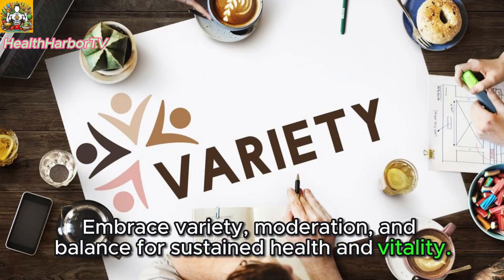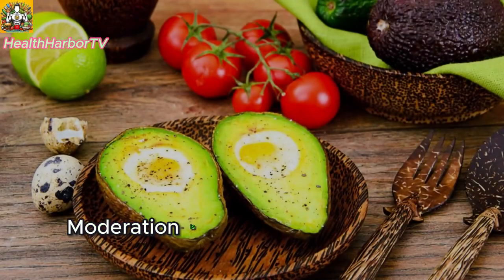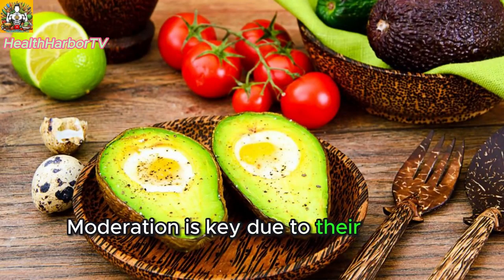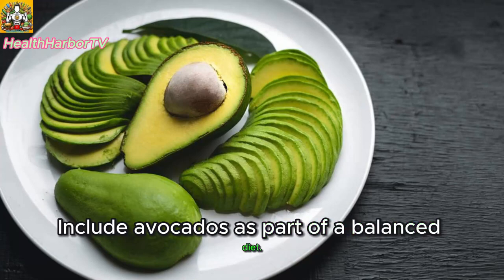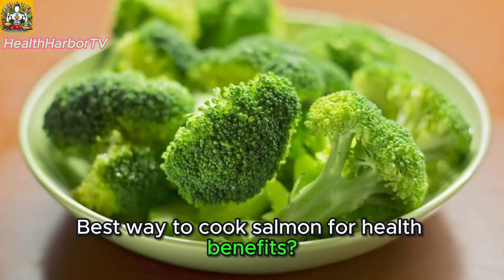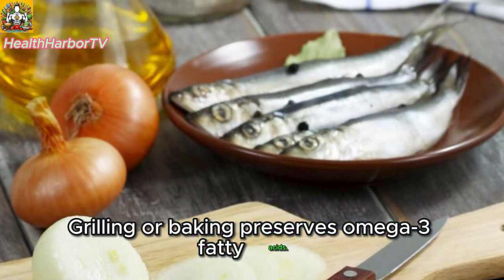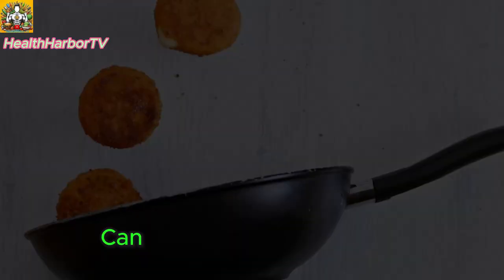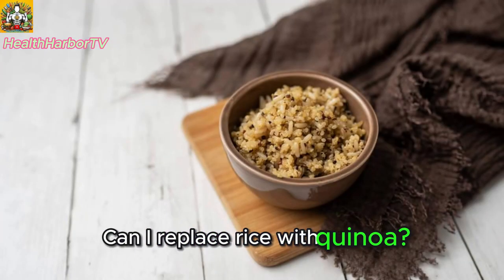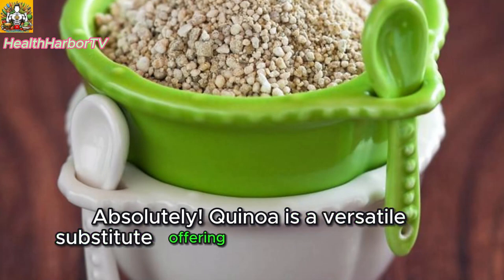FAQs: Can I eat avocados daily? Moderation is key due to their calorie content — include avocados as part of a balanced diet. What's the best way to cook salmon for health benefits? Grilling or baking preserves omega-3 fatty acids; avoid frying for maximum nutritional value. Can I replace rice with quinoa? Absolutely — quinoa is a versatile substitute offering additional nutritional benefits.